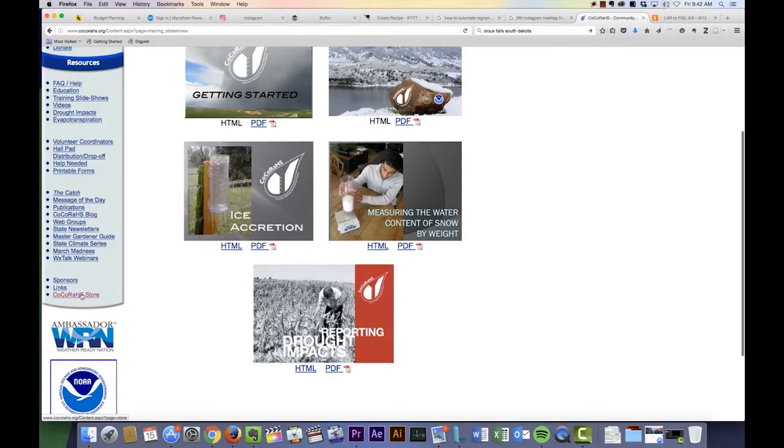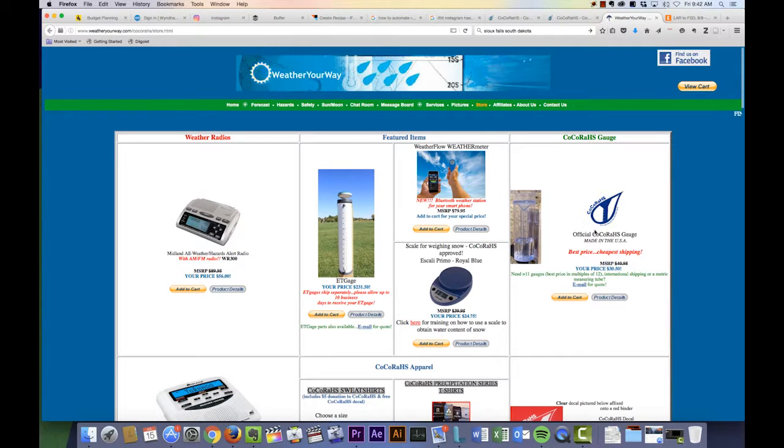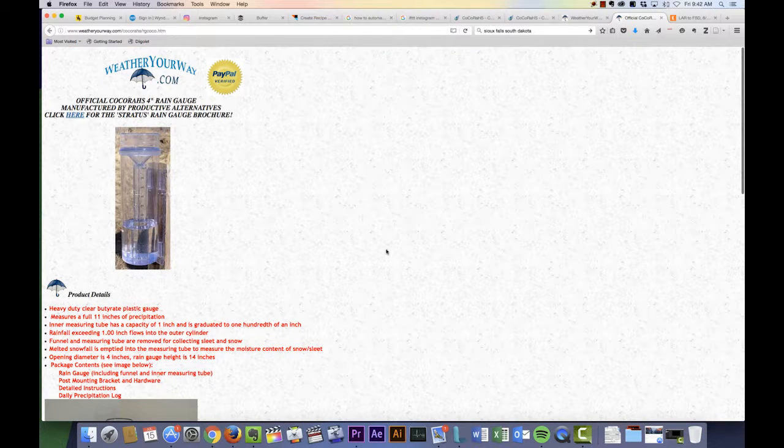Finally, the COCA-RAWS store link at the bottom of the menu on the left-hand side will take you to the place where you can buy an official COCA-RAWS gauge.